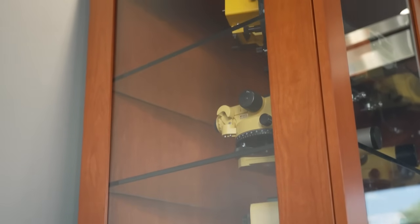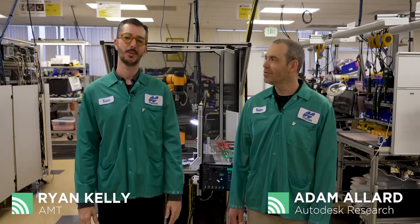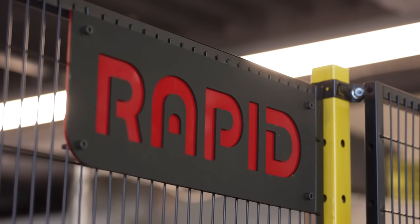We're here in Livermore, California at the manufacturing facility of Topcon Positioning Systems. Topcon is a leading global manufacturer of positioning systems for the construction and agricultural equipment industries. Joining us today is Nick Keys from Raptor Robotics, a solution provider that helped Topcon implement robotics as a service. Hey Nick.